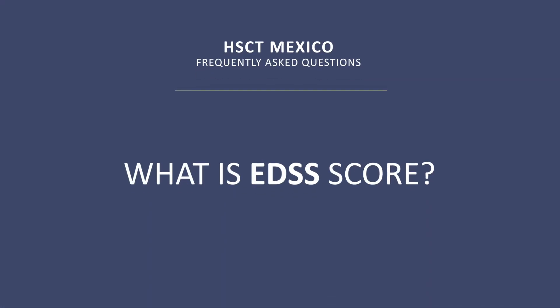What is the EDSS score? The score we use to measure MS is related to the patient's ability to move — from walking and taking care of yourself to needing a wheelchair. The score is higher as long as you retain the ability to take care of yourself, to move, to walk. This is what we use to measure the problem.